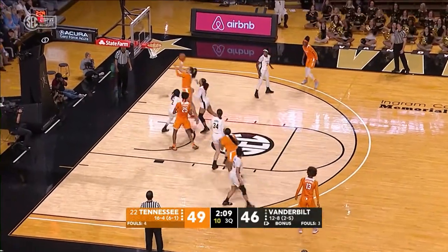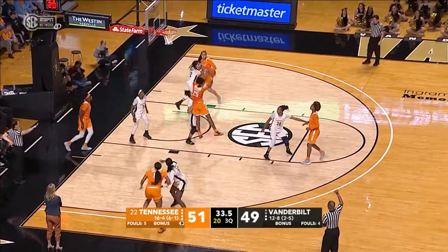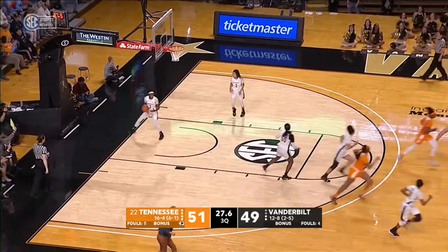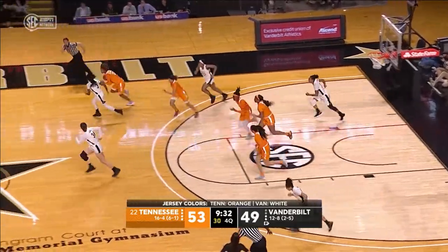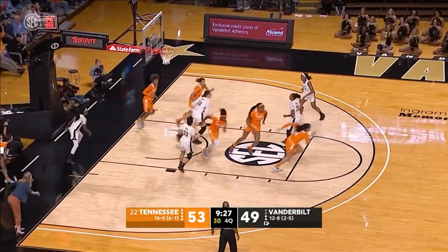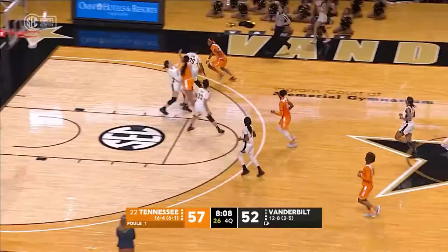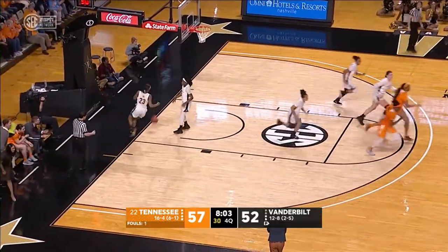McCoy turns, drives on Newby, lays it up good. Davis looks, lobs it in to Horston, Horston against Pearl, turns around, hit on the wrist and tipped it in. About stolen by Massengill. Massengill goes in against Cambridge, puts up the shot, good. Back to Burrell, Burrell puts up the floater, good. Here's Horston inside, and got it to go.